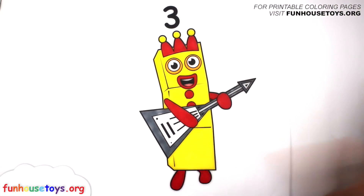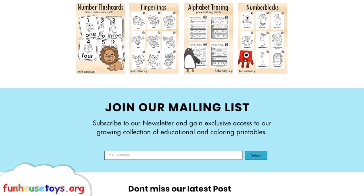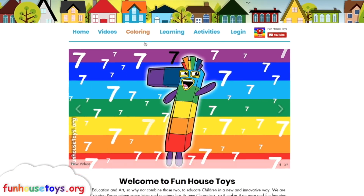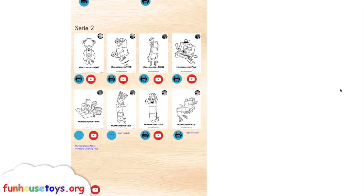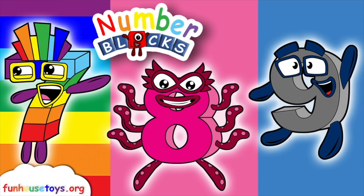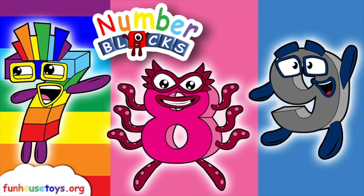Number Blocks. For more exciting printable coloring pages, visit our website, funhousetoys.org. Stay tuned for the next video. If you liked the video, don't forget to click the like button and subscribe for more videos. Bye!